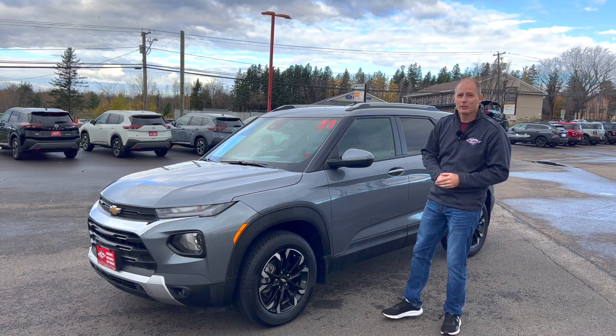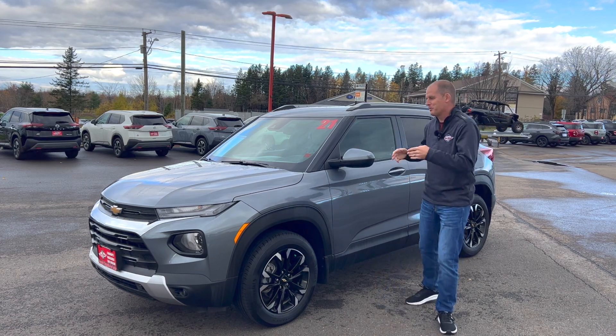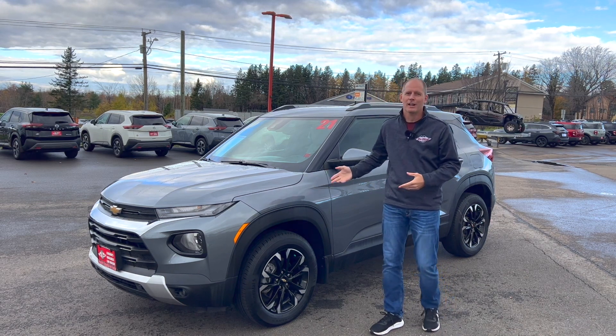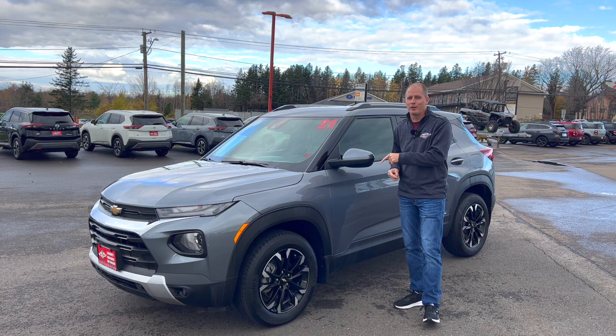Hey everybody, it's Peter, and today we're going to take a look at the Chevrolet Trailblazer LT. To be honest, it's a vehicle that I have overlooked until now. As I spent time with this vehicle, I realized there are some hidden features that actually make this very, very good.